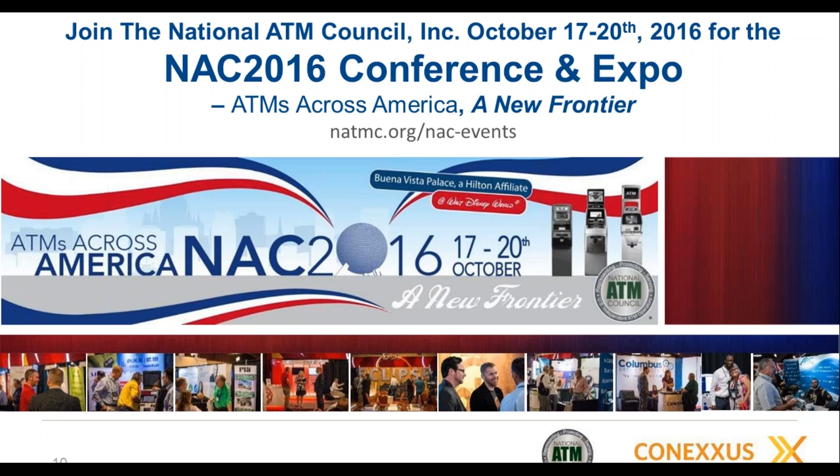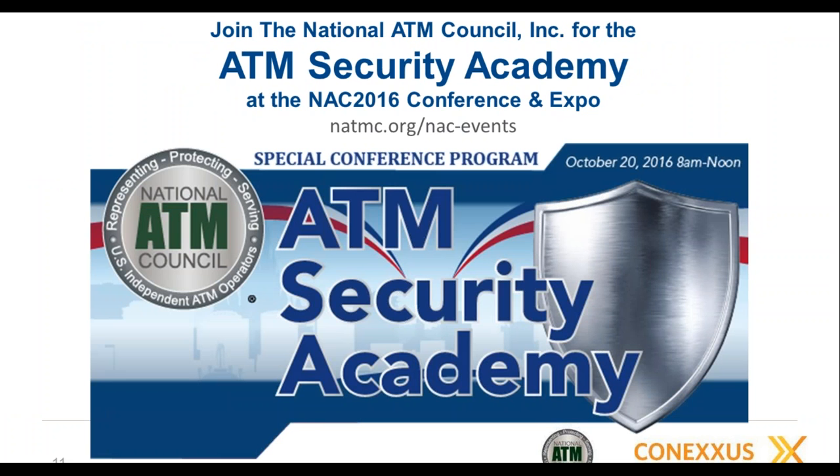We also have our annual conference coming up next month. There is some overlap with the NACS conference — we'll make sure that never happens again; it was totally inadvertent. We encourage you to attend both shows if you can. Our conference is in Orlando, October 17th through 20th. As part of it, I'm proud to say we have a first-ever ATM Security Academy, which will go into further depth on skimming issues and other topics facing the ATM business today.